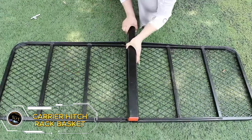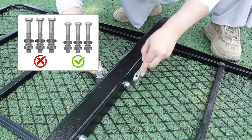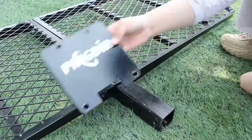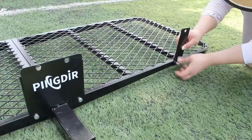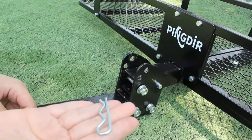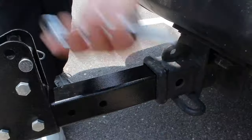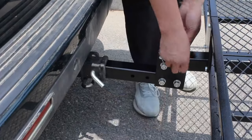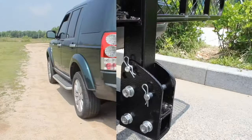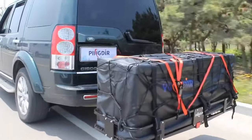The Folding Hitch Mount Cargo Carrier Hitch Rack Basket enhances your hauling capabilities. This durable carrier boasts a spacious 60 x 21.5 x 6 inches design, supporting a hefty 500-pound weight capacity. Ideal for transporting luggage, camping gear, and more, it comes complete with a waterproof cargo bag (58 x 19 x 24 inches), hitch stabilizer, cargo net, and ratchet straps for secure transportation. Priced at $169.99, this cargo carrier offers exceptional value for those seeking a reliable and versatile solution for their travel needs.